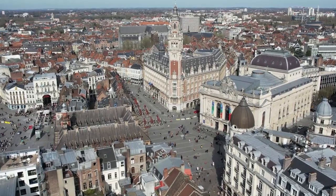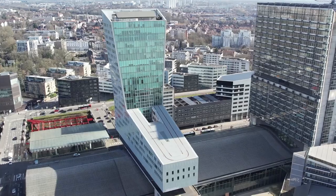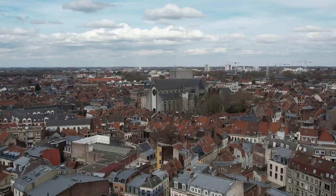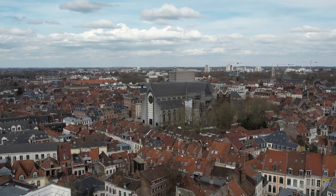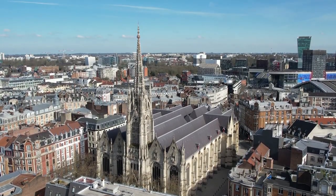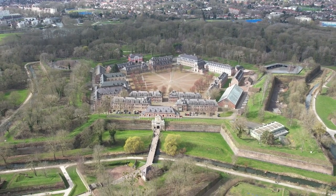Lille is a city that combines the best of French and Flemish culture, offering a rich history, vibrant art scene, and a welcoming atmosphere. From the narrow streets of Vieux Lille to the grandeur of the Palais des Beaux-Arts and the modern allure of La Piscine, Lille is a destination that surprises and delights at every turn. Whether you're exploring its museums, relaxing in its parks, or indulging in its culinary delights, Lille offers a diverse range of experiences that cater to all types of travelers. This guide to 12 must-see attractions will help you discover the best of Lille, a city that truly has something for everyone.